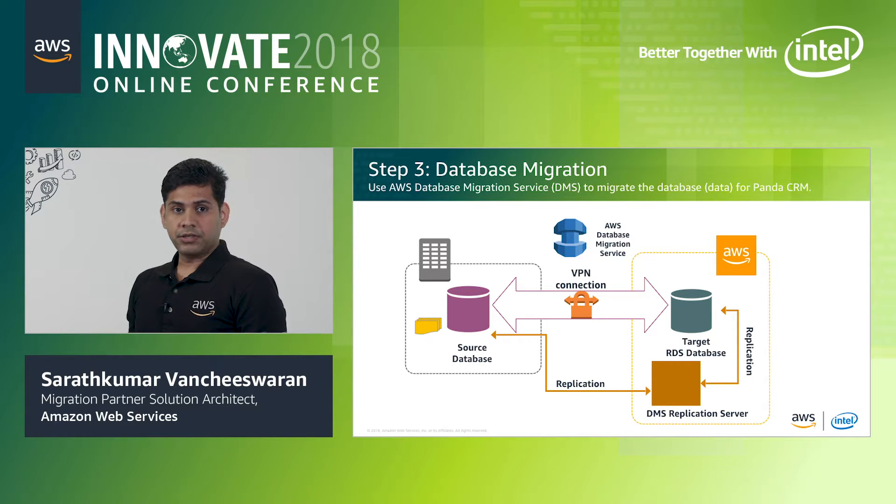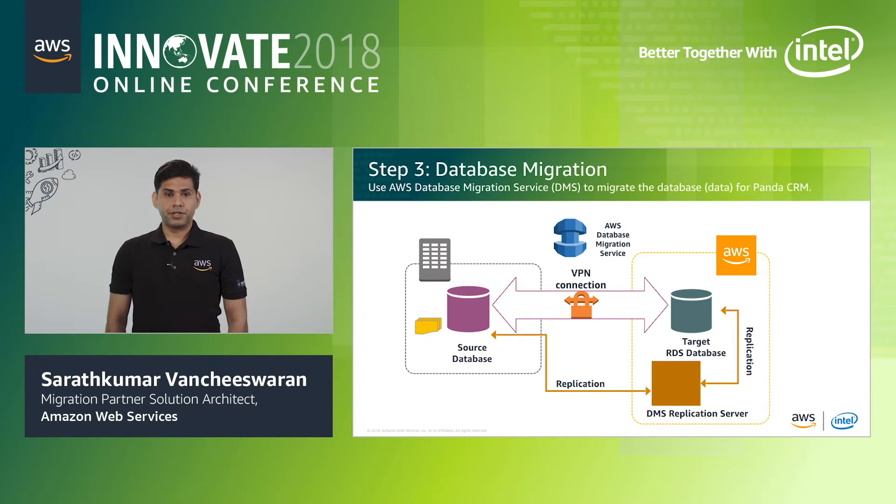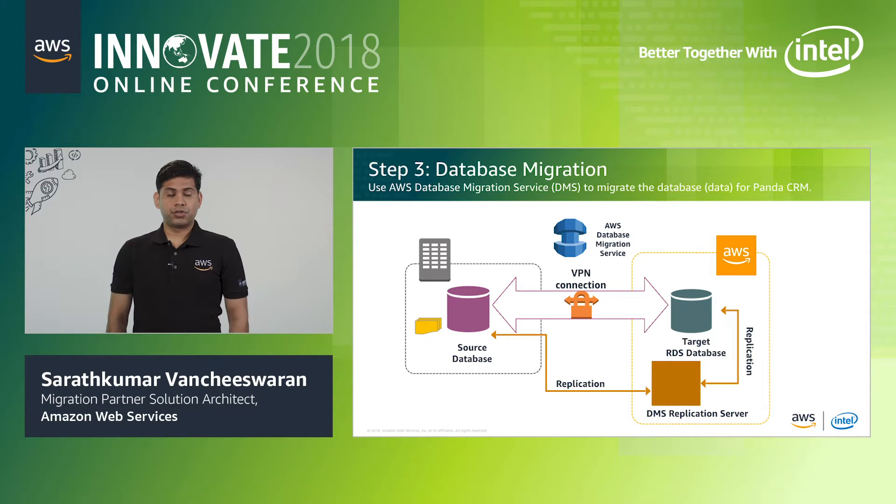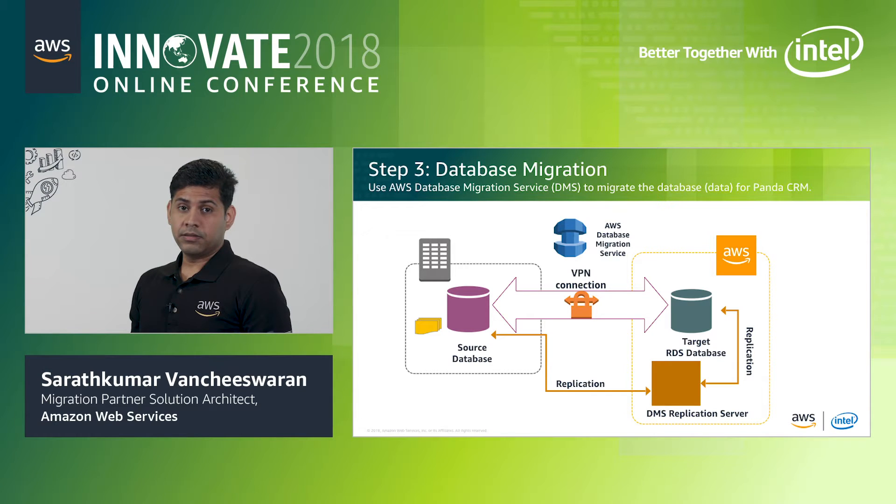Once the Elastic Beanstalk environment is ready, we just need to deploy the code onto the stack. Once the application infrastructure is ready and application code is deployed, the next step is database migration using the AWS Database Migration Service. Two prerequisites are: opening firewall rules on your on-premises database port to ensure connectivity to the replication server on AWS, and setting row-based binary logging on the source environment. Steps include creating a DMS replication instance, adding connection information for source and target databases, testing database connections, creating a task with task settings and table mapping, then starting replication and performing the cutover.